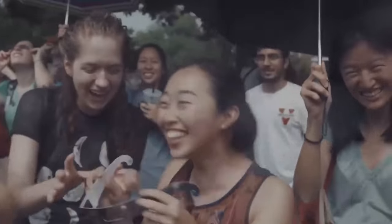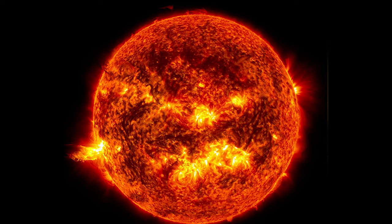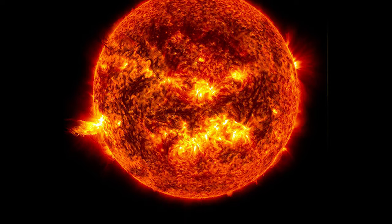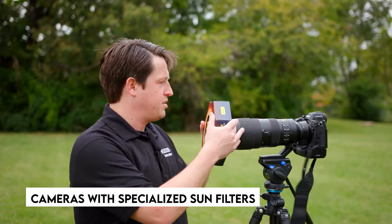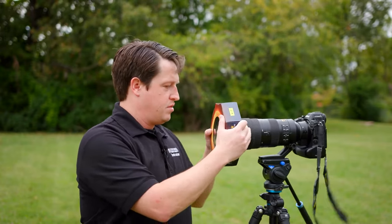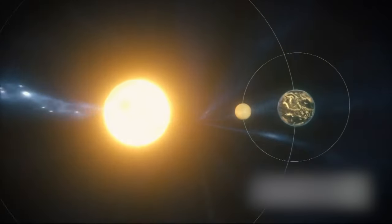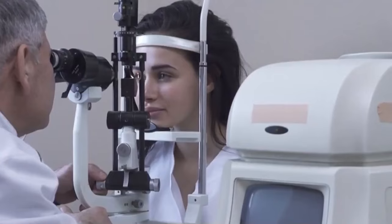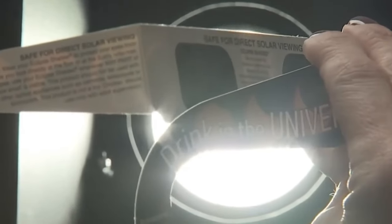While eclipse glasses are the recommended method for witnessing solar eclipses, there are other safe ways to observe the Sun. Telescopes, binoculars, and cameras with specialized sun filters can also be employed. These filters work similarly to eclipse glasses, limiting dangerous sunlight. However, to avoid eye damage, ensure that the filters are specifically developed for solar observation.